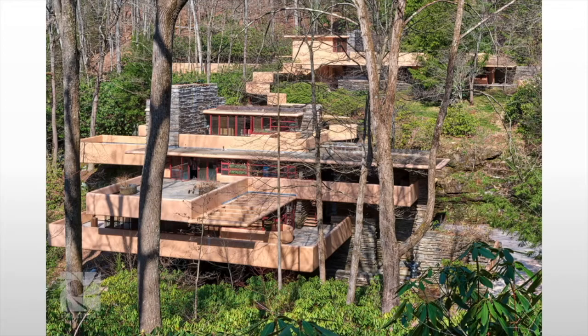And yet, in Falling Water, you can't help but be part of nature. Nature is constantly there in these various terraces, as well as in the building materials, and the constant sound of the waterfall.